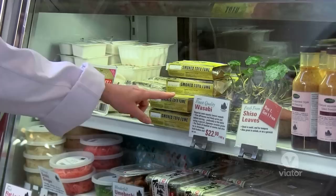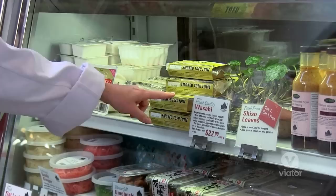That's so cool — they actually grow wasabi here in British Columbia. Who knew? This is the asparagus, it's from right here in this town. All you have to do is sauté it with a little bit of butter and add some salt and pepper.